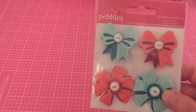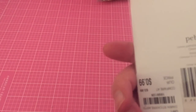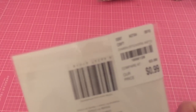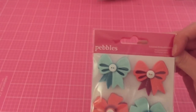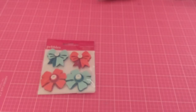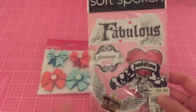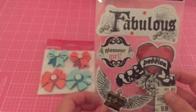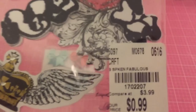The first thing I got were these Pebbles — they were only 99 cents. They're super cute, like felt with a little button in the middle. I also got these Soft Spoken stickers. I thought they were cute — the style of them — and I thought they'd be cute for a pocket letter. I like this one in particular, and for 99 cents I thought it was a good deal.